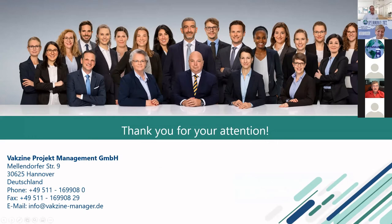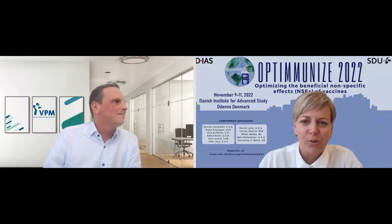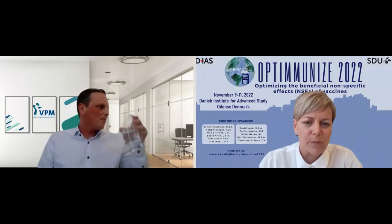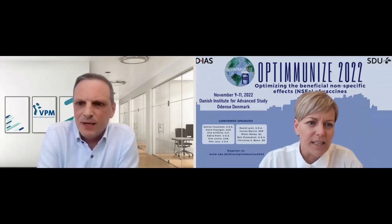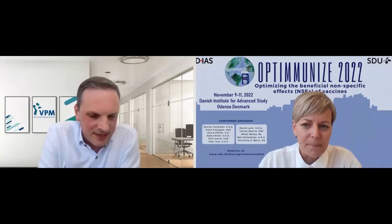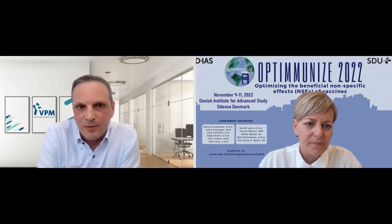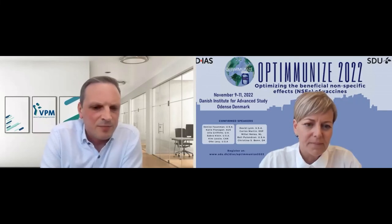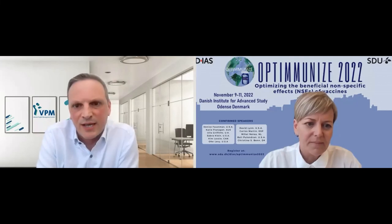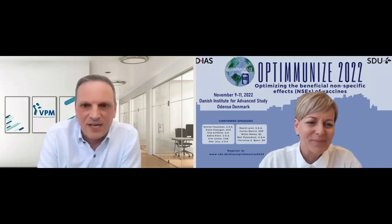That was fascinating, Gerald, and completely new information to most of us. Thank you also for sharing so generously these preliminary results. There is a question from Frank Shan asking how many participants had previous BCG and how many had a BCG scar. We didn't assess it specifically, but given the situation in Germany, almost all of the elderly population have received BCG previously, because it was mandatory in Germany — in Western Germany up until the 70s, and in Eastern Germany up until the early 90s. So we assumed that all of them were pre-exposed to BCG, but we did not specifically assess the scar.